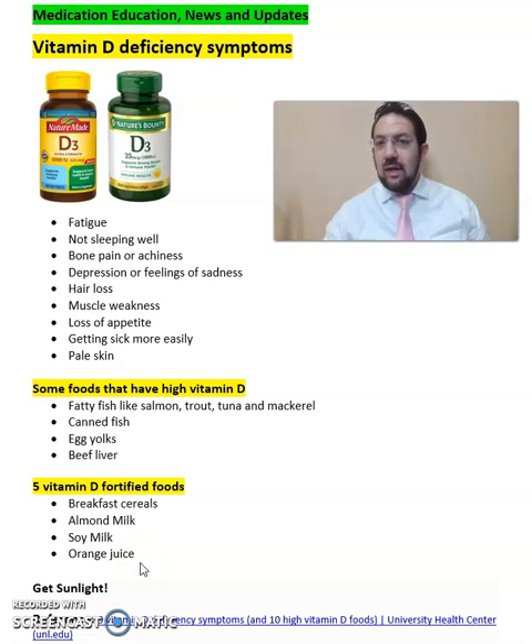Lastly, getting sunlight on a daily basis as much as possible is very important, because the skin reacts to ultraviolet light and produces vitamin D. So if you experience any of these symptoms, especially fatigue and not sleeping well or bone pain,